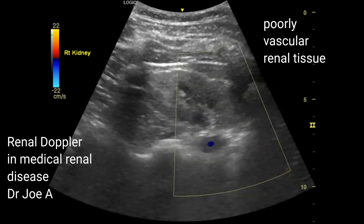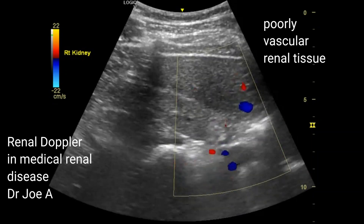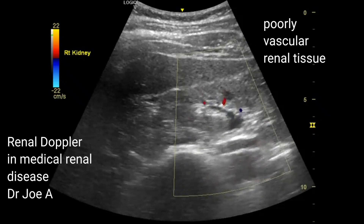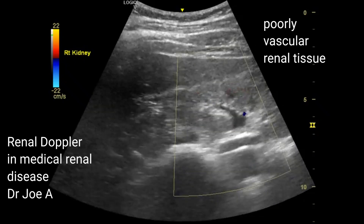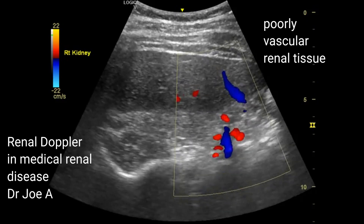On color Doppler of the right kidney, we observed the same findings here also. The outer part of the renal cortex does not have significant vascularity, suggesting an early stage of medical renal disease in this kidney also.